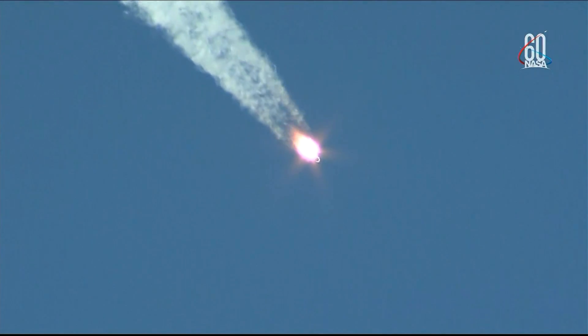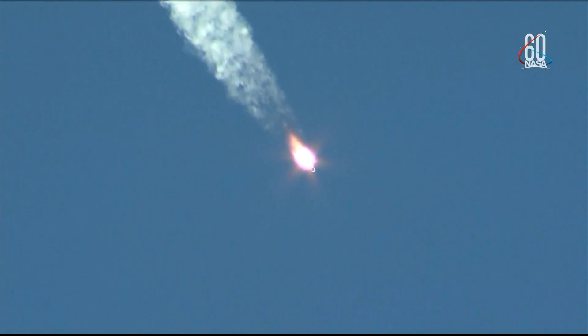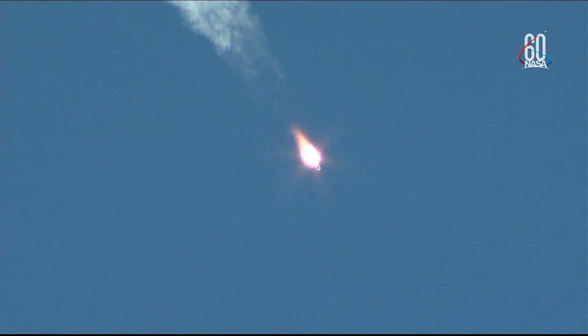60 seconds into the flight. The pressure in the chamber is phenomenal. Everything is well on board, they're feeling well. Everything proceeding as intended for today's flight, now just a little over a minute into it. Velocity of the Soyuz is about 1,100 miles per hour.